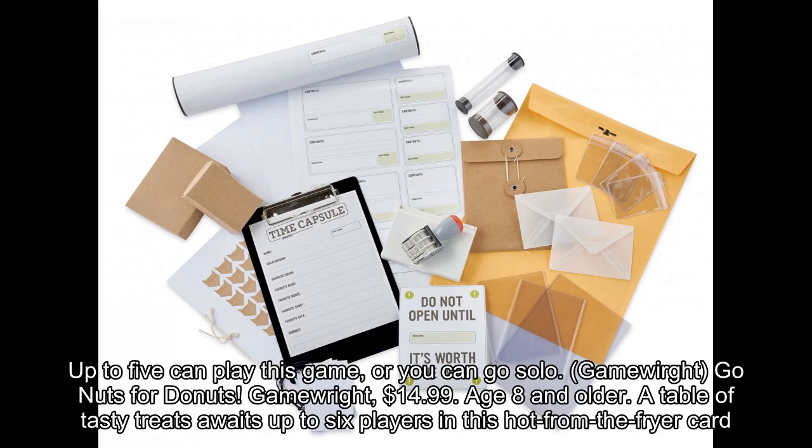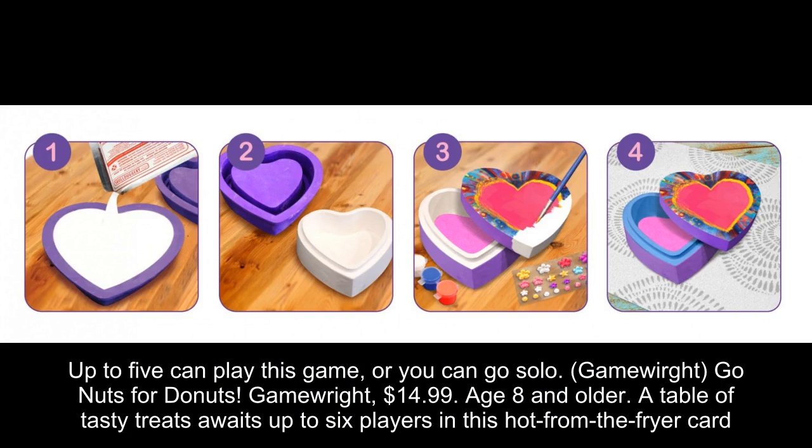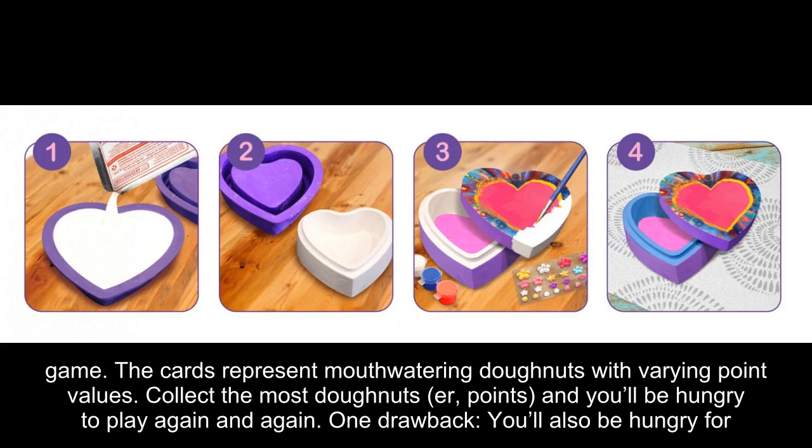Go Nuts for Donuts, $14.99, age 8 and older. A table of tasty treats awaits up to 6 players in this hot-from-the-fryer card game. The cards represent mouth-watering donuts with varying point values. Collect the most donuts or points and you'll be hungry to play again and again. One drawback: you'll also be hungry for some real donuts, so plan ahead.